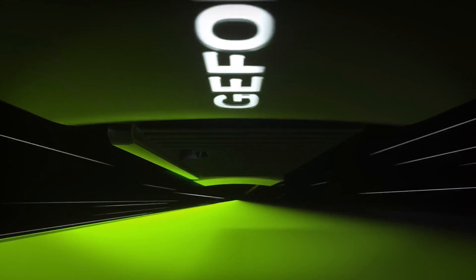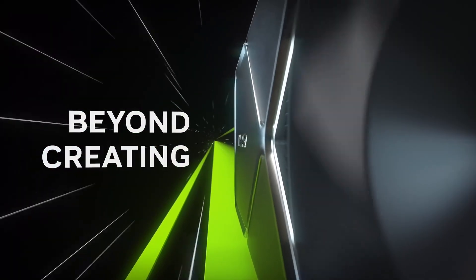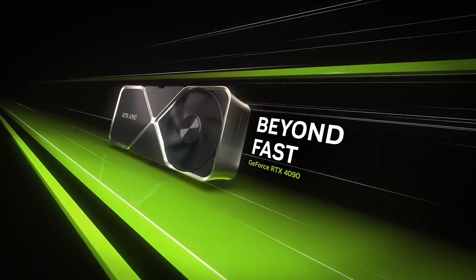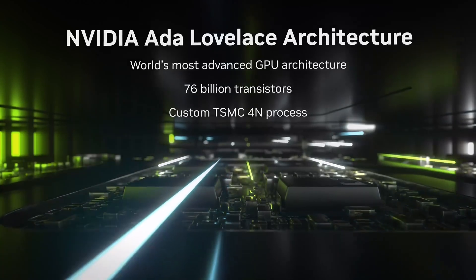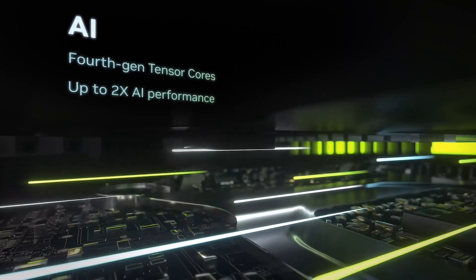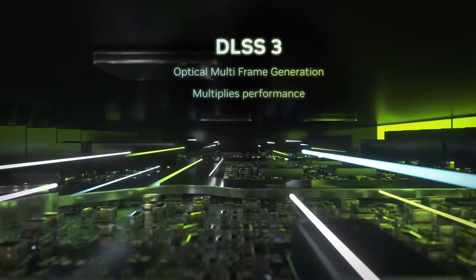The RTX 4090 is perfect for 4K gaming and heavy graphical workloads. Experience real-time ray tracing and advanced AI features that bring lifelike realism to your favorite titles. With NVIDIA DLSS technology, you get enhanced frame rates without sacrificing image quality. Custom cooling solutions keep the RTX 4090 running at optimal temperatures, ensuring peak performance under heavy loads.